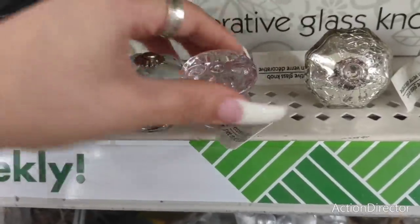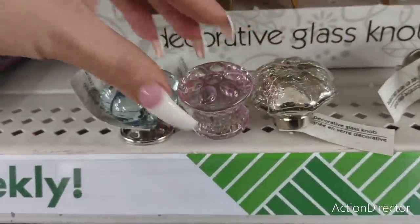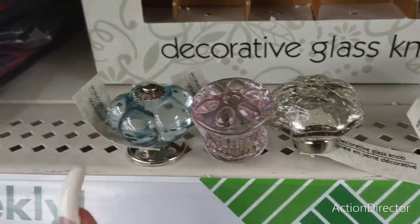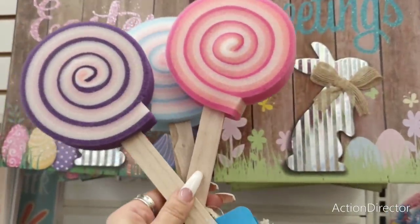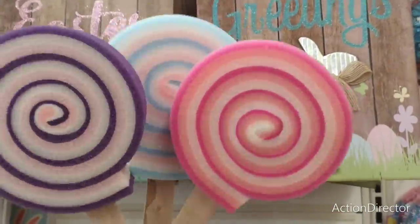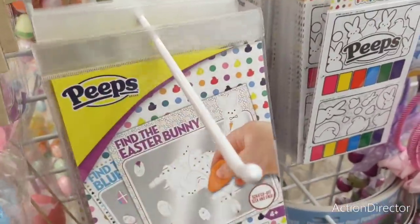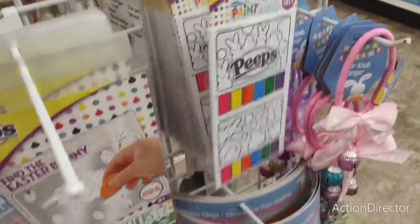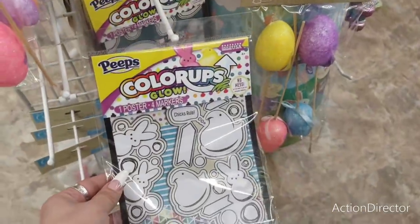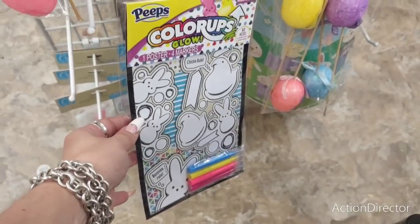Look how cute these are — lollipop bath sponges. I'm thinking crafting when I look at these! Also 'Find the Easter Bunny' with two magic art scratchers and paint sheets, plus Color-Ups Glow All Peeps — all perfect for Easter baskets.